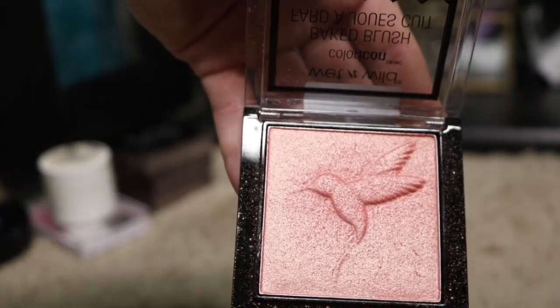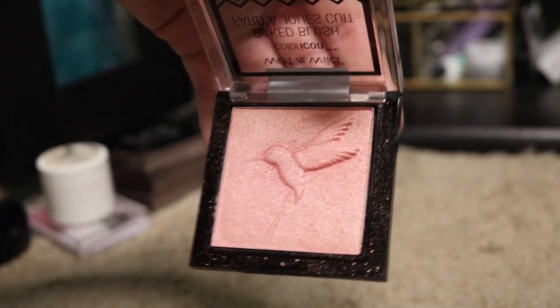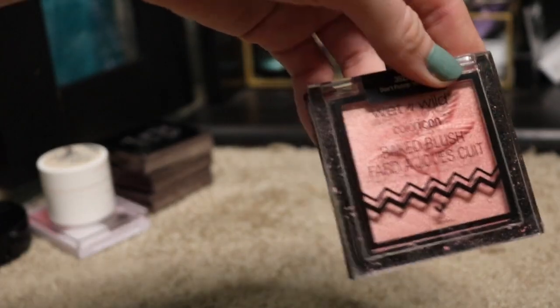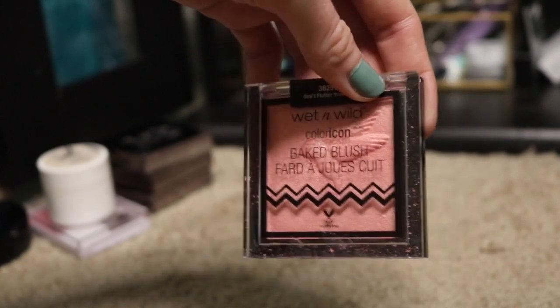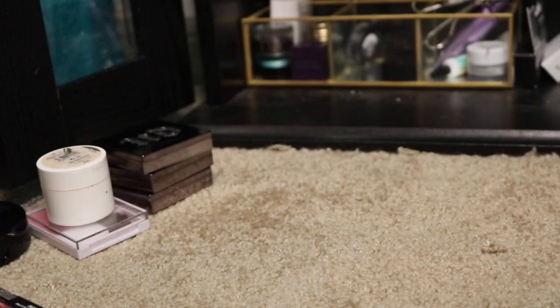This baked blush by Wet n Wild in the color Don't Flutter Yourself — this was from the Flights of Fancy collection. I really like this. It's a nice shimmery peachy color. I have to be careful with this because if I use too much shimmer on my face, I look kind of greasy. So I have to use this when I'm using a more mattified foundation and definitely cannot use a highlighter with this. I prefer not to. So I'm going to go ahead and keep this.